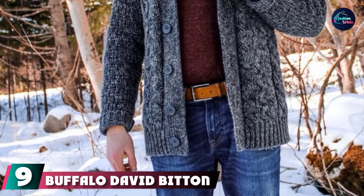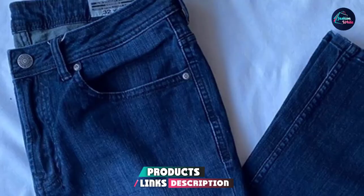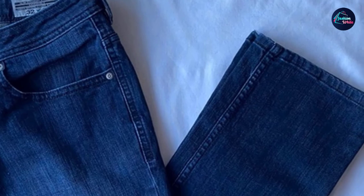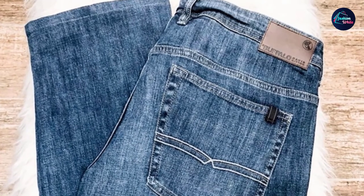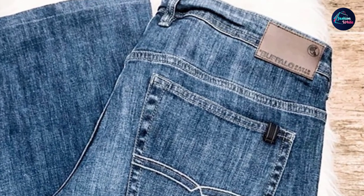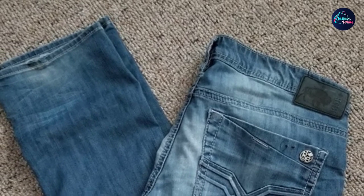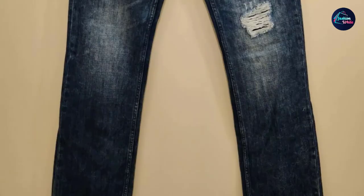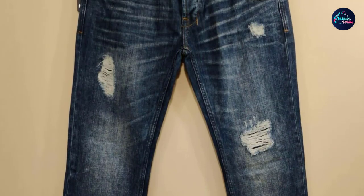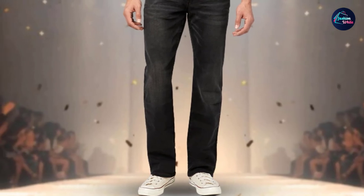At number 9 we have Buffalo David Bitton Men's Relaxed Straight Driven Jeans. This jeans is made up of 78% cotton, 21% polyester, and 1% spandex. Cotton is a very soft and fluffy fiber used frequently in jeans. Polyester is a synthetic fiber used in thousands of textile industries. This is a perfect fit jeans with perfectly done stitching. Lycra — a type of spandex — is a stretchable synthetic fiber that makes the jeans more comfortable. It has a five-pocket design, zip fly, and single button fastening. It can be washed by machine and is also hand washable, and the color does not fade after many washes.